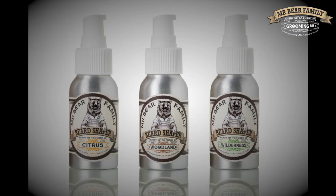The Beard Shaper comes in our three signature scents: Citrus, Woodland and Wilderness. You can preferably combine it with our other beard products such as the Beard Brew and the Beard Balm to give your beard a shine of excellence.